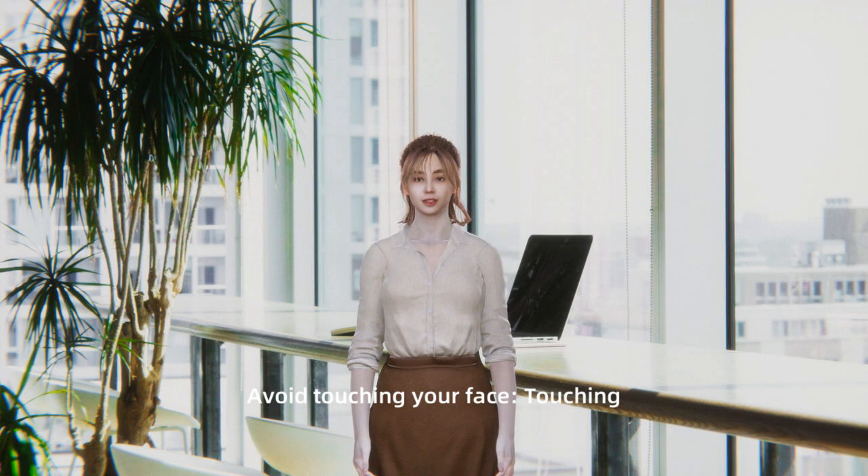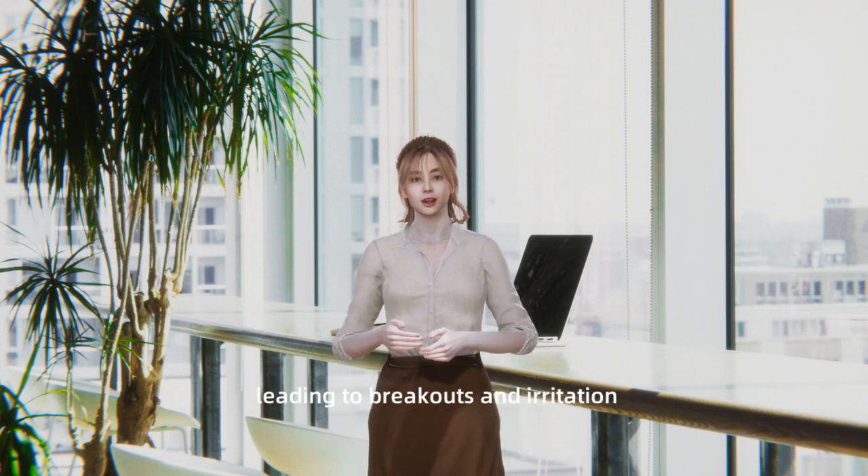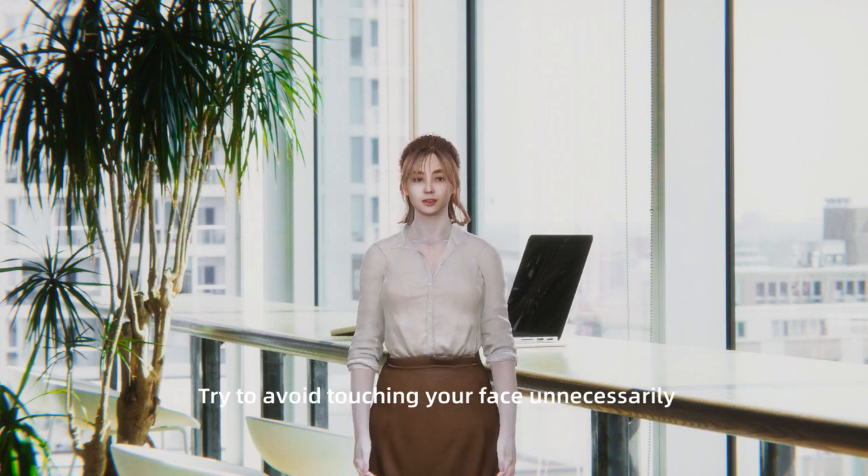Avoid touching your face. Touching your face frequently can transfer dirt, bacteria, and oils from your hands to your skin, leading to breakouts and irritation. Try to avoid touching your face unnecessarily.